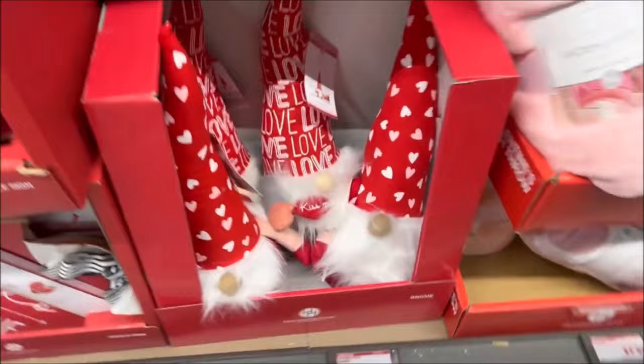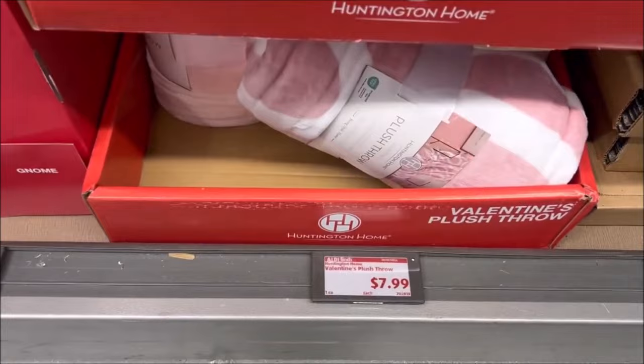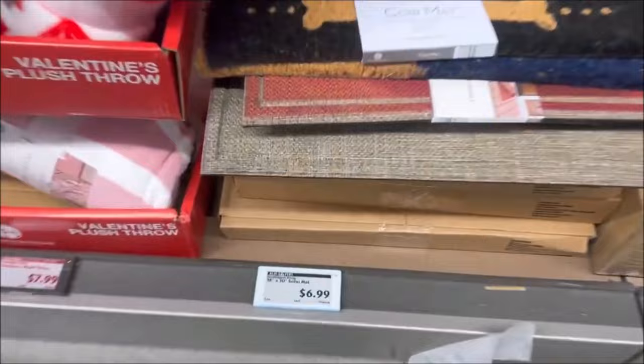They have these really fuzzy warm blankets for $7.99. I really like this little donut one, and the other one has hearts. Very great price, just a very cozy blanket. Then for $6.99 they have a little doormat — say hello, goodbye — different patterns over here. It's a great deal.